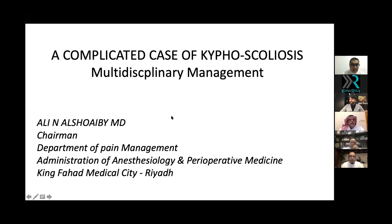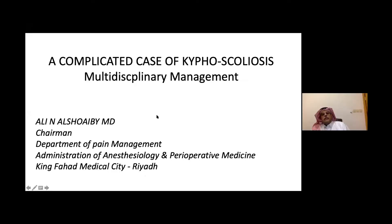Thank you, Ahmed. Thank you for giving me this opportunity to present today about a very complicated case of kyphoscoliosis. The beauty of it is that it involved multidisciplinary management. As you know, I'm an anesthesiologist specialized in pain management, and I'm going to talk from my perspective, but it's going to touch on all specialties.